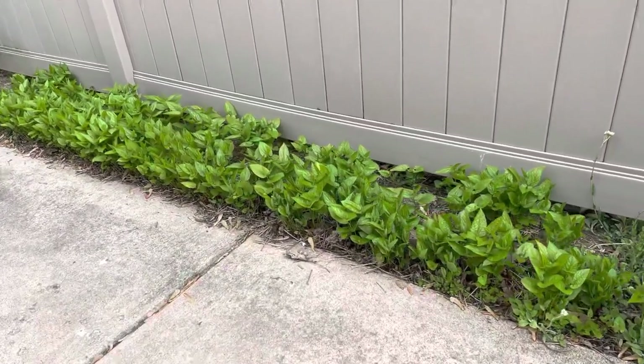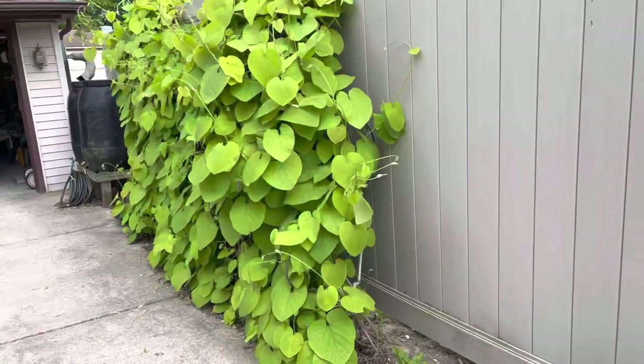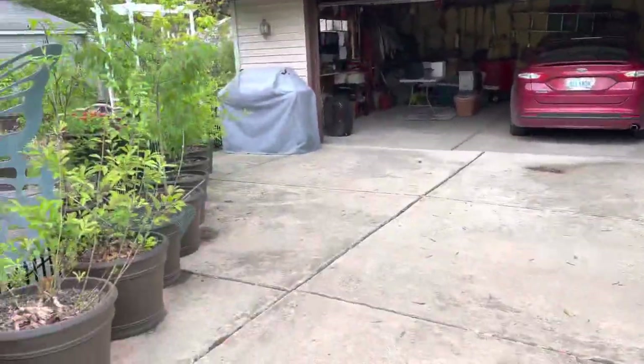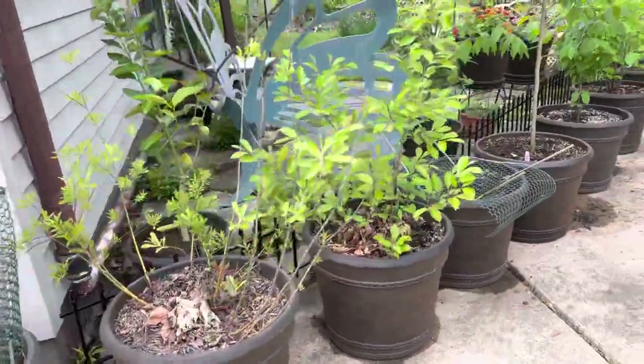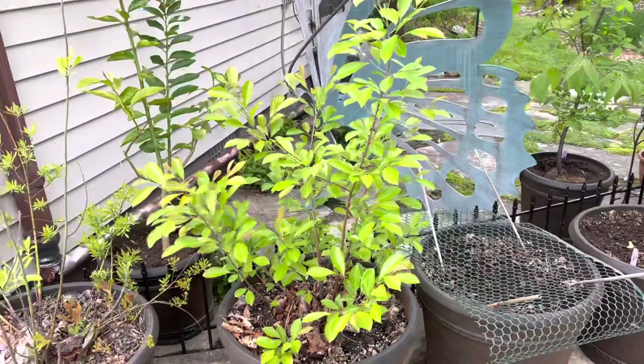I have Virginia Snakeroot for the Pipevine Swallowtail. I have Dutchman's Pipe for the Pipevine Swallowtail. I have some trees in pots, and I have the willow, and I have cherry, and it's for two of the species.